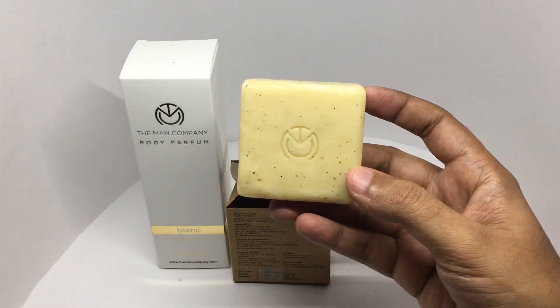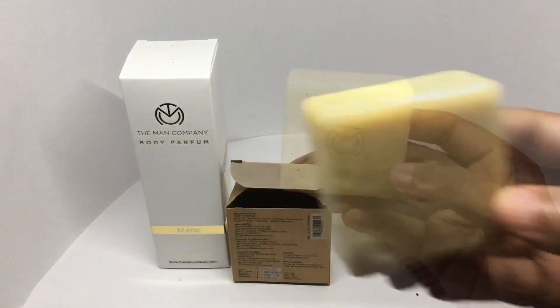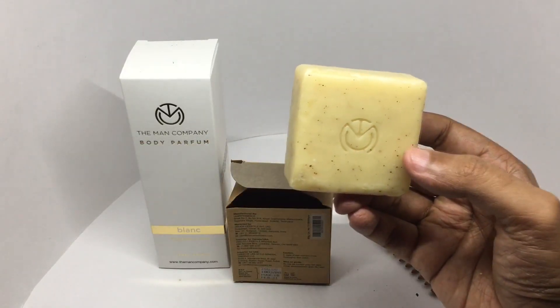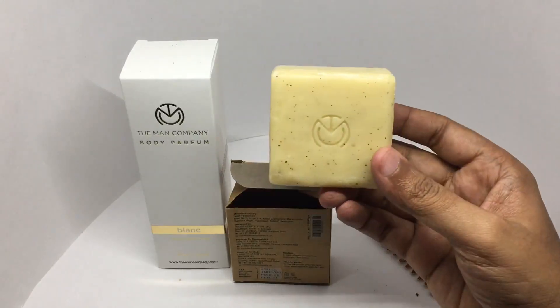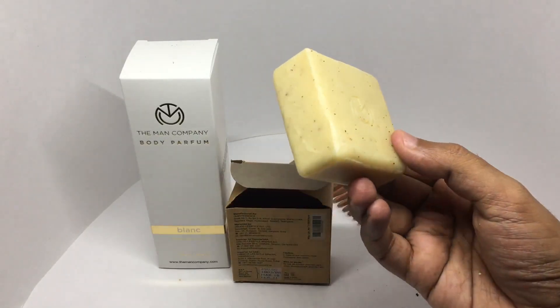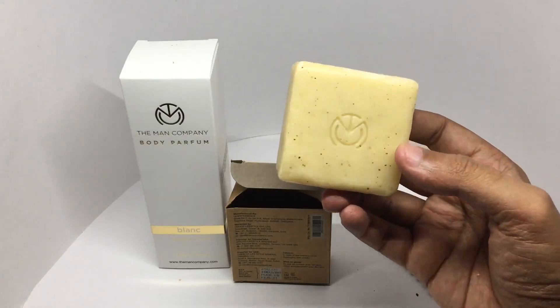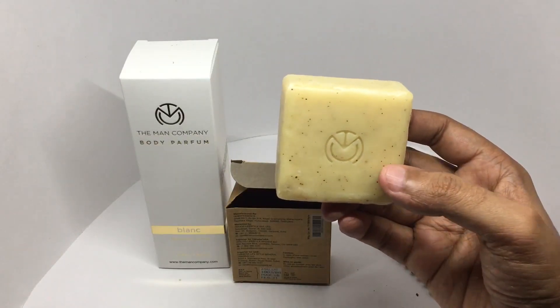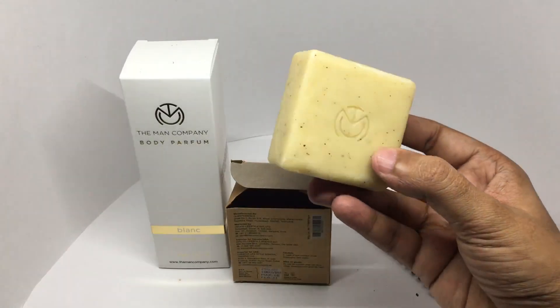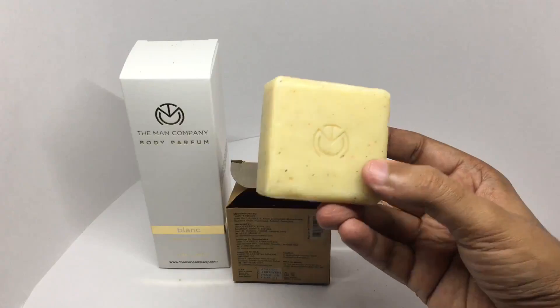Let's smell it. It has a hint of black pepper smell and some kind of floral smell, like a lavender or so. I think the black pepper exfoliates your skin. Interesting — I've never seen a black pepper soap before.